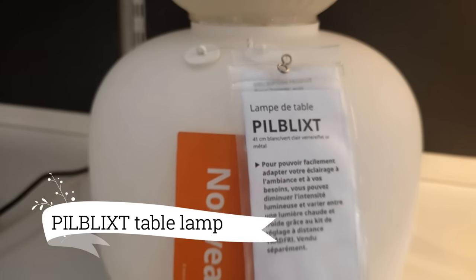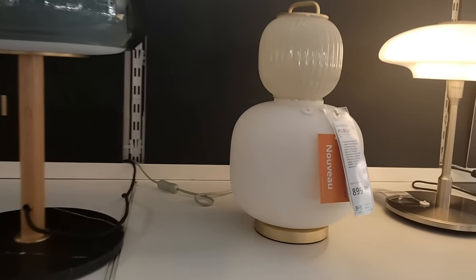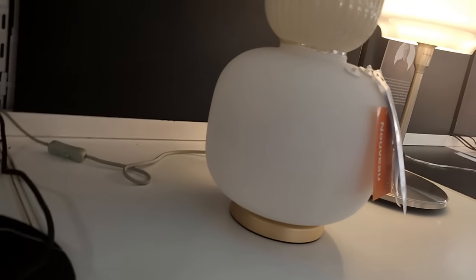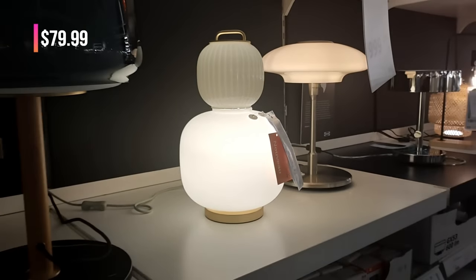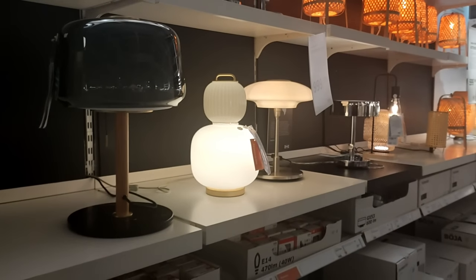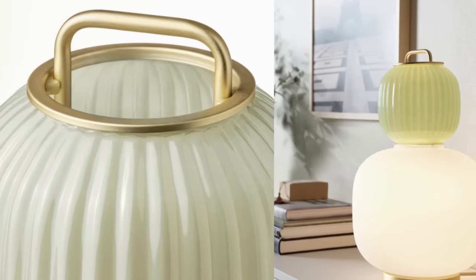And for a touch of luxury, the Pilblixt Table Lamp is the way to go. Its white and green finish adds a pop of style, and the gold effect metal base exudes sophistication. At $79.99, it's a great value for such a stunning piece — I'm seriously considering this one too.